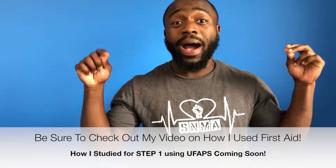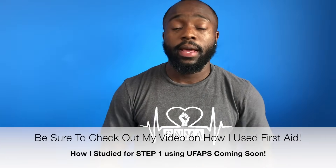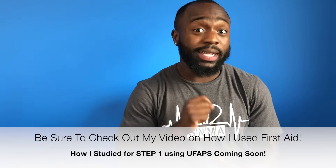I'm not going to necessarily be talking about how I specifically studied — I'm going to have a whole different video on that. So make sure you subscribe so you know when that comes out. I really just want to share my experience to motivate those who may be going through it and feel like they're not capable because their scores are telling them one thing.